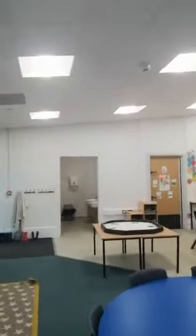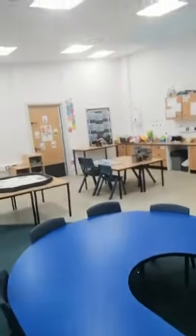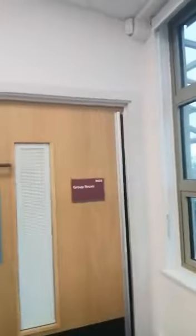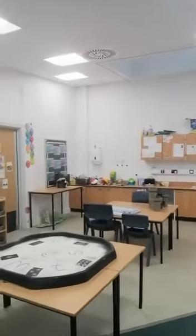Let me show you my classroom. We have lovely big tables for group work. We have a fantastic group room for if we want to do some quiet activities. Our lovely big screen — we love to watch videos and songs, singing together. Really big space.